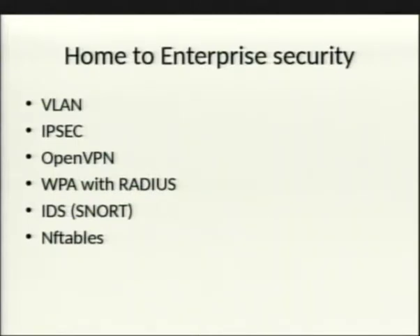Another benefit is that aftermarket firmware turns your home router into more of an enterprise-grade device. You get VLANing, IPsec, OpenVPN, WPA with RADIUS — so instead of a single shared key, you can authenticate against a RADIUS server. You also get IDS via Snort, and NFTables or IPTables.